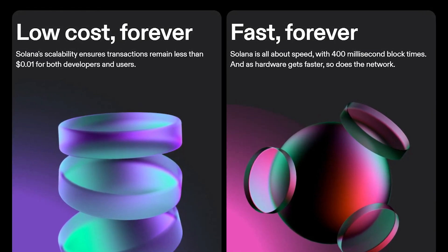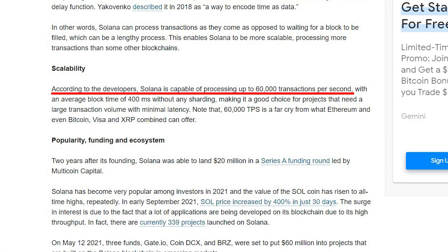Before we jump into these high-potential projects, I want to do a quick overview of what Solana is. Solana was founded in 2017 by Anatoly Yakovenko to be the fastest, most scalable, most secure, and overall best project in crypto to host smart contracts and DeFi applications. Solana's scalability ensures that transactions remain less than $0.01 for both developers and users — far lower than Ethereum, which has very high gas fees that are only getting worse. This protocol also claims it can handle approximately 60,000 transactions per second, compared to Ethereum's current ~15 transactions per second. Ethereum 2.0 will do more, but it's still a while before it's fully rolled out.